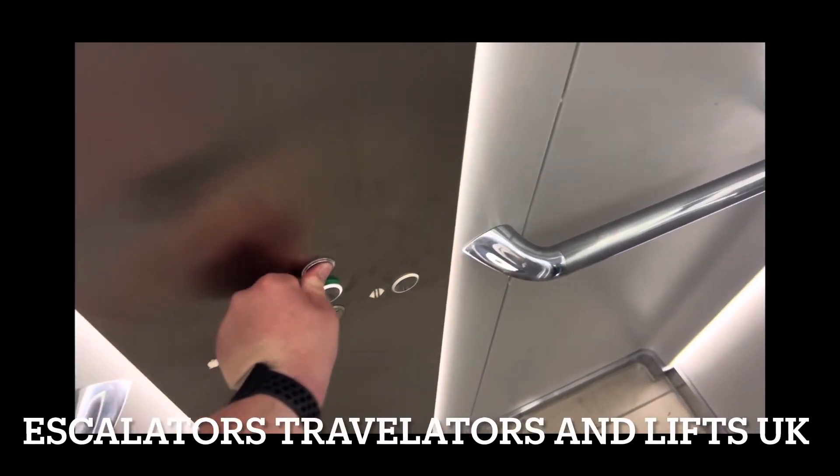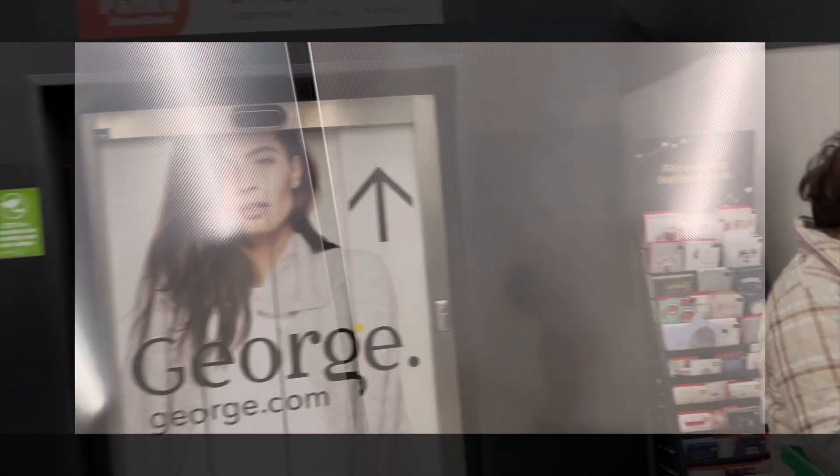And we'll take one more ride. Doors open! Alright, this is the lift at ASDA Shopping Centre in Basildon. This is a KONE EcoDisc.